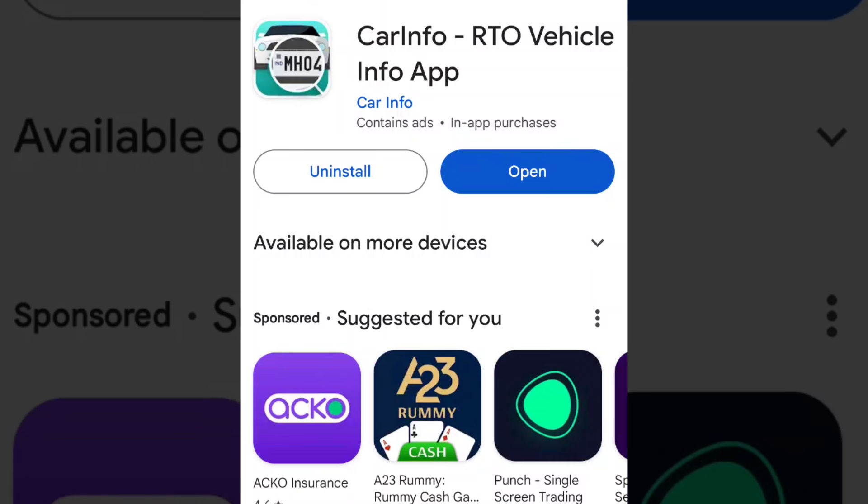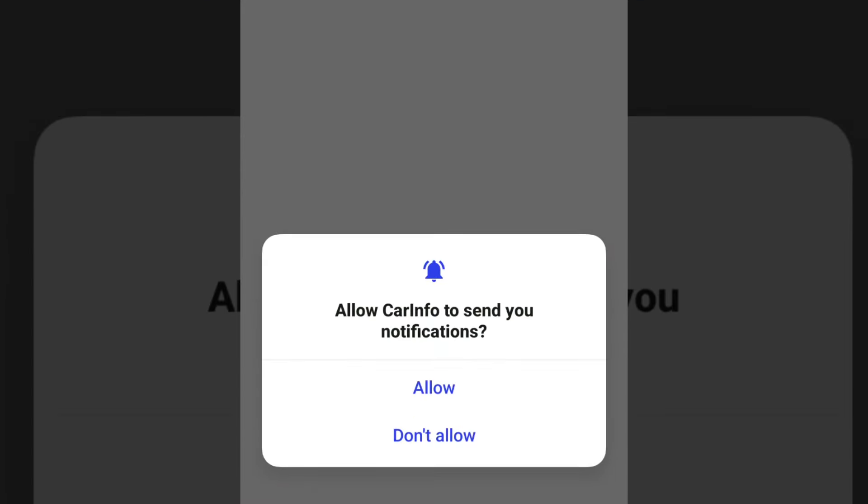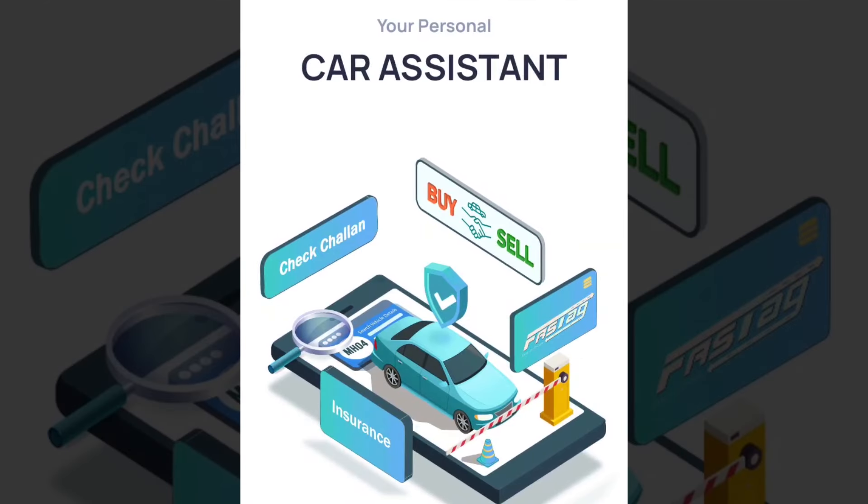First, go to the app store and install an app — Car Info, RTO, Vehicle Info app. The link is in the description. Click and download it. Once you want to install the app, please give the required permissions.